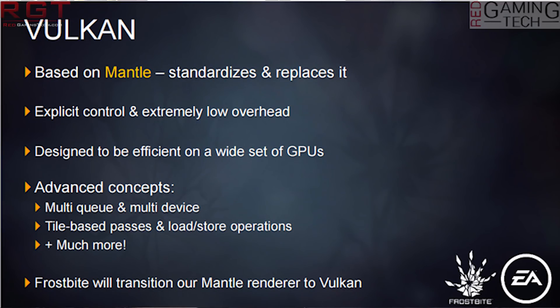Both DirectX 12 and Vulkan owe a lot to AMD's Mantle technology. In fact, you can say that Mantle actually formed the basis — the core of Vulkan. AMD's Mantle was proprietary and only worked on AMD's own hardware, but did show what a low-level API was capable of and kick-started the low-level API revolution for PCs.